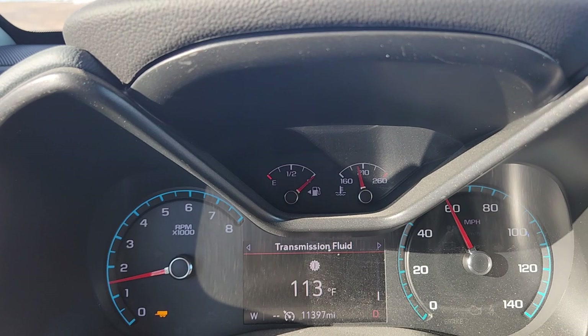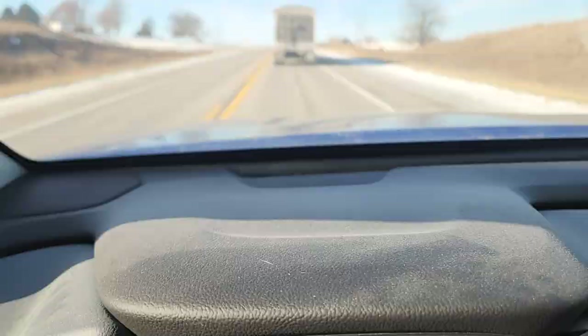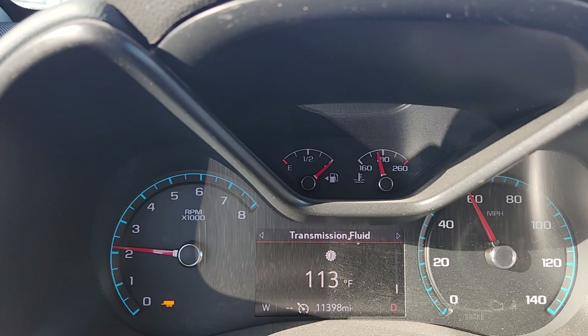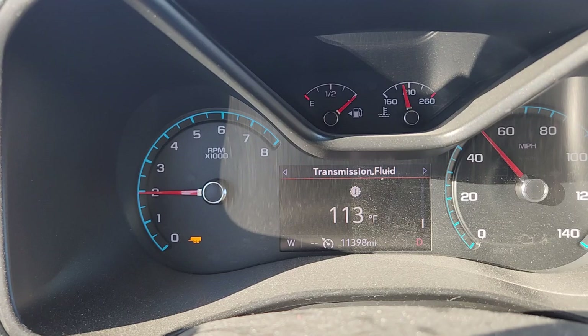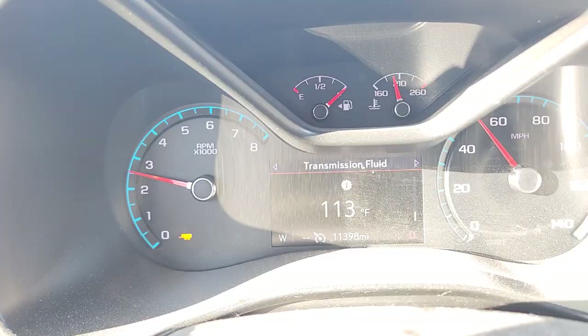We're coming onto another hill here, still behind this semi. Not much of a hill, but you get the picture. The tranny temp did get up to 116 shortly after that last uphill section, but so far she's not complaining.